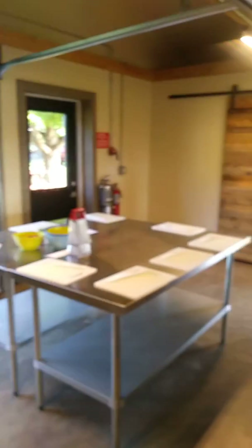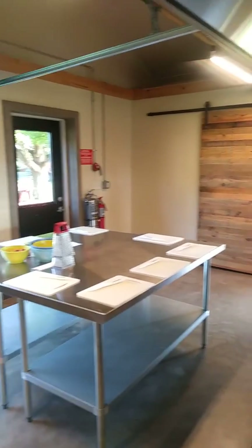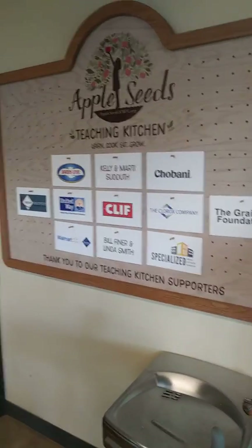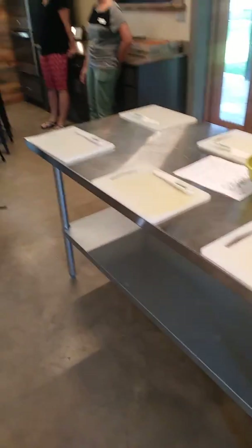I'm going to show you the test kitchen here at Appleseeds. There's a little pantry over there behind the door. Very nice facility. This is their teaching kitchen, which I'm really glad to be here today. Here's some of what we're going to be doing today.